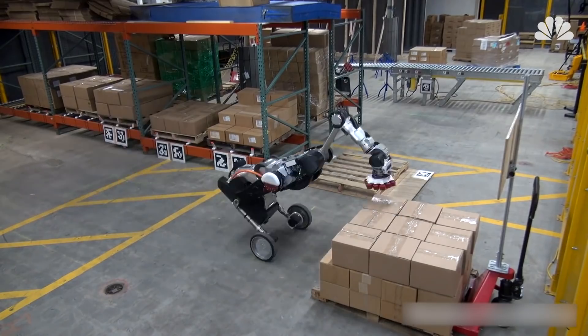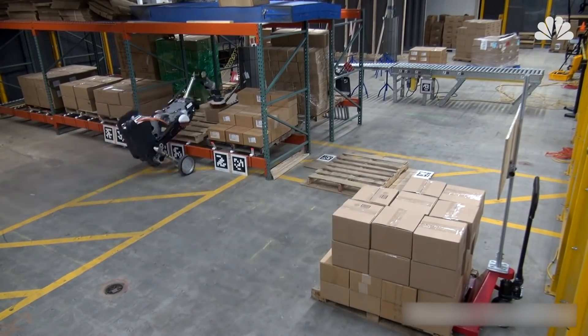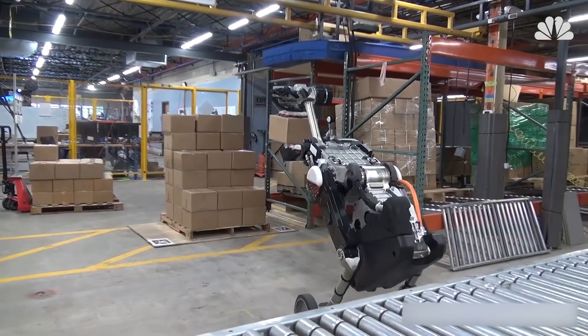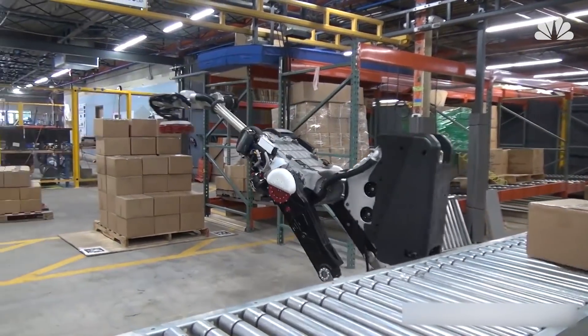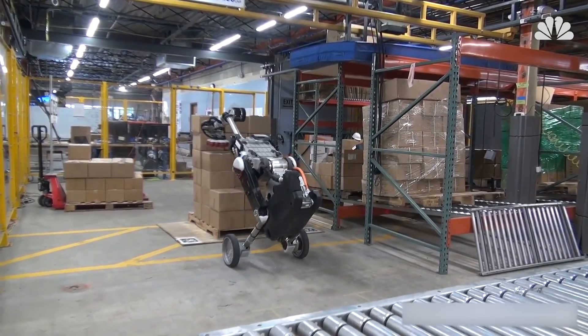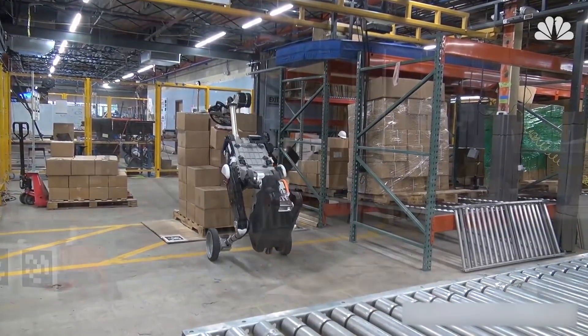It has an on-board vision system that tracks the pallets it's working with and can read barcodes. This is all done autonomously, according to Boston Dynamics. The robot has a single neck-like arm and what appear to be vacuum suction cups that pick up boxes. The ones used in this demonstration weigh 11 pounds, but Boston Dynamics says the robot is designed to handle boxes up to 33 pounds.